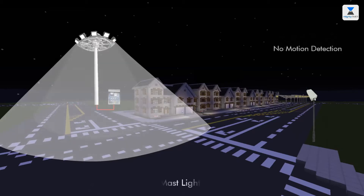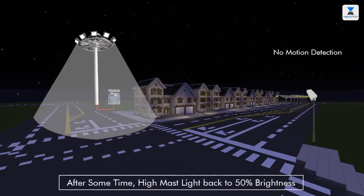Again, when no motion gets detected, high mast lights will be turned to 50%.